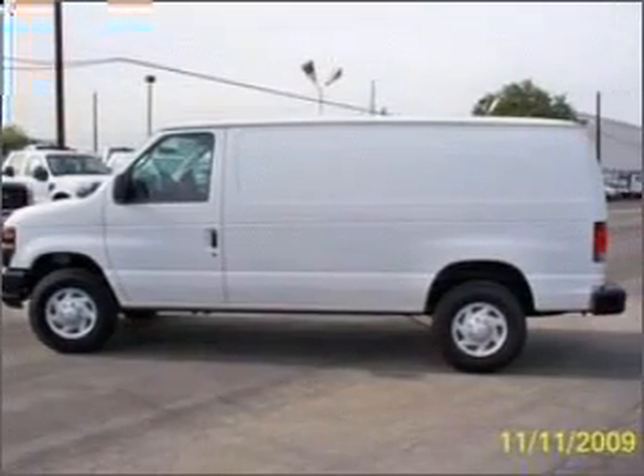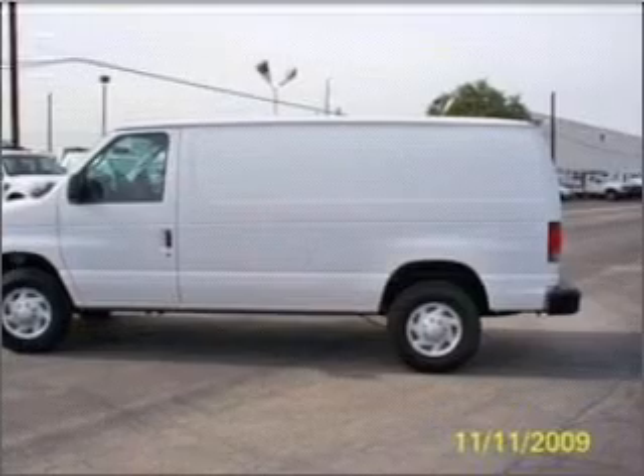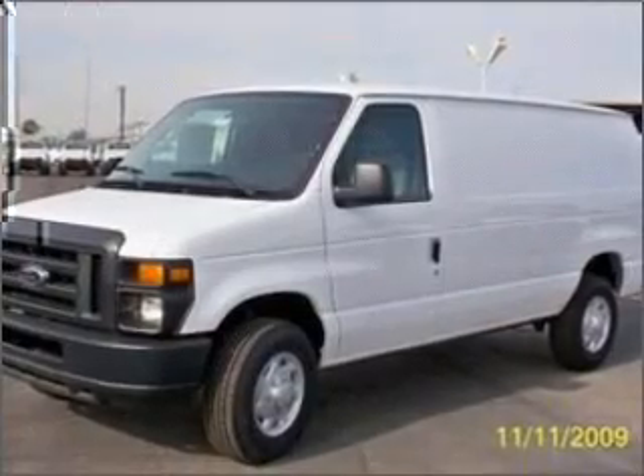We would love to talk to you more about this Econoline 250. Please contact us for more information.